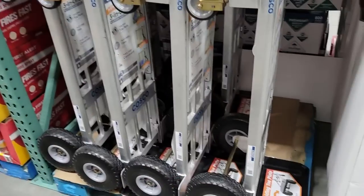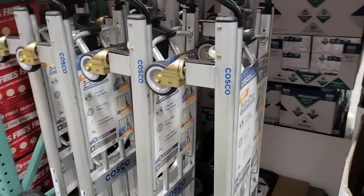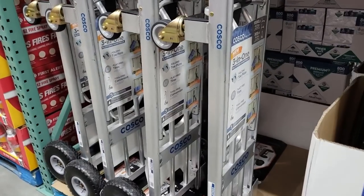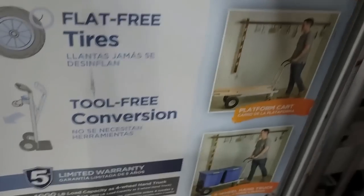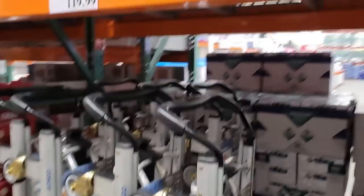This is something else that I remember seeing at a lower price before, because I have one of these. These are awesome little carts — you can actually fold them down to push them as an actual cart, or push them standing up. When I bought mine it was $99.99.